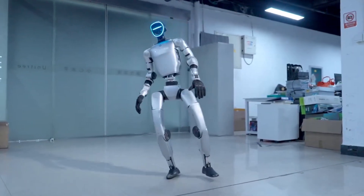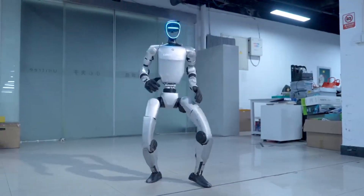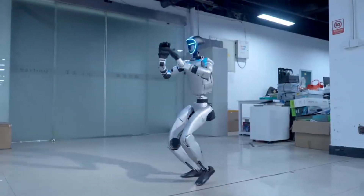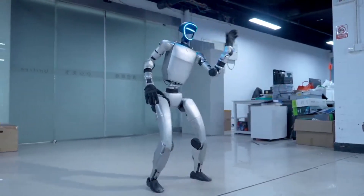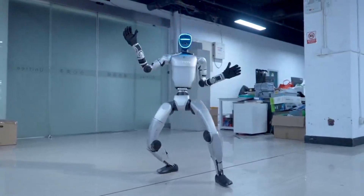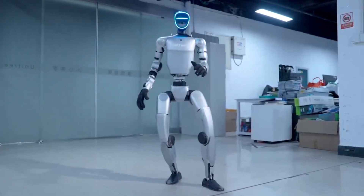Look at how smooth those dance transitions are. Even when interrupted or pushed, it maintains its sequence and balance. The footwork is precise and deliberate. This level of coordination between dozens of motors and sensors working in perfect harmony is what makes this so revolutionary. It's not just doing one trick — it's stringing together complex movements into a coherent sequence, just like a human would.